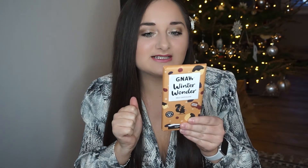Next up we have a Noor chocolate bar — it's the Winter Wonder flavour, a milk chocolate limited edition and it's vegetarian. Noor is actually a Norfolk chocolate brand and I'm from Norfolk, so I'm very happy to see a local company in this month's box. It's got milk chocolate with raisins, cranberries and biscuits. I cannot wait to eat that later.